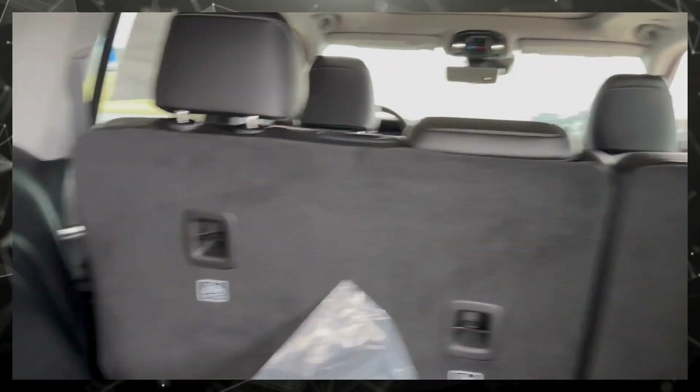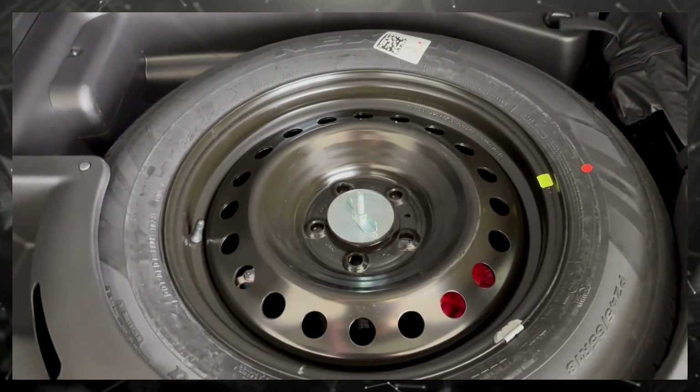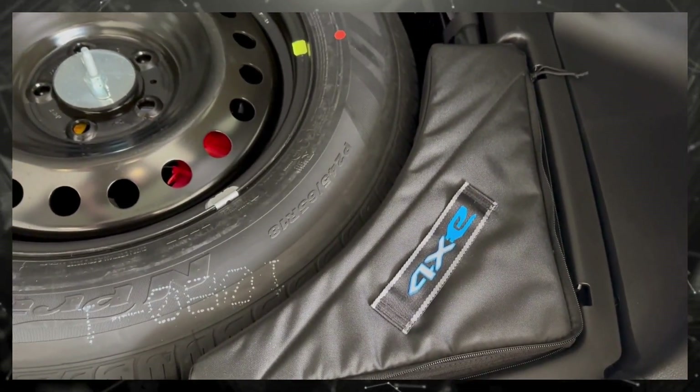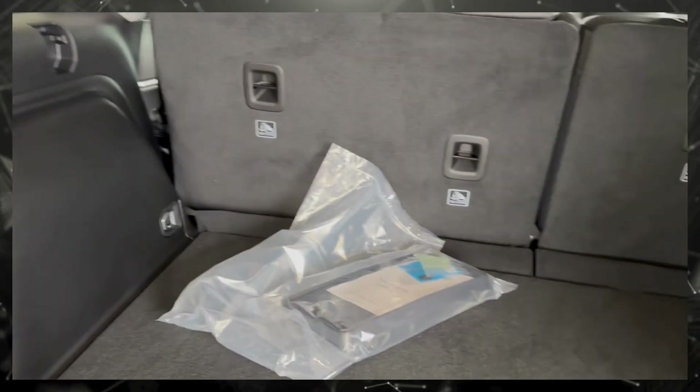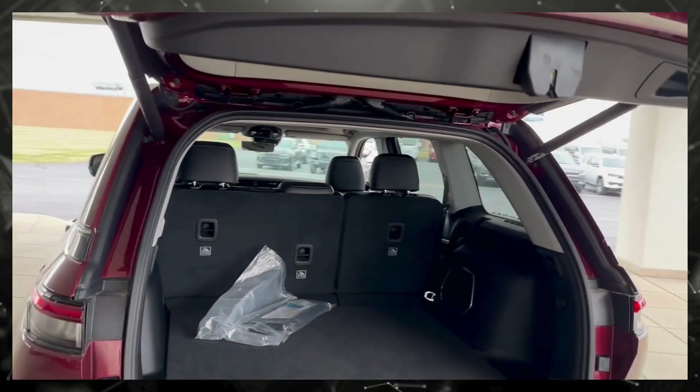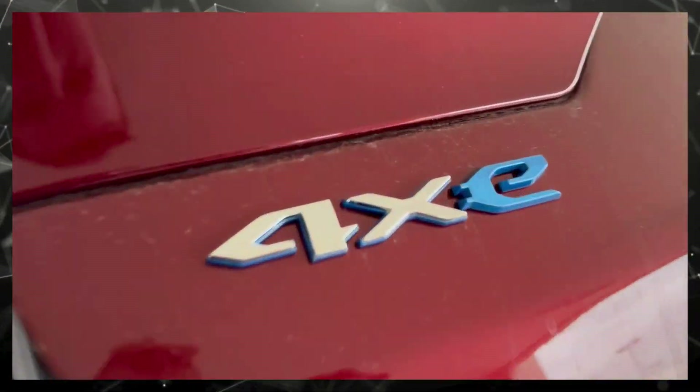Those seats do fold down, you got a little charge port over here, and a full-size spare. Bag for your charger or some goodies, whatever you want to put in there. Awesome amount of storage space in there — that power rear hatch is nice too.